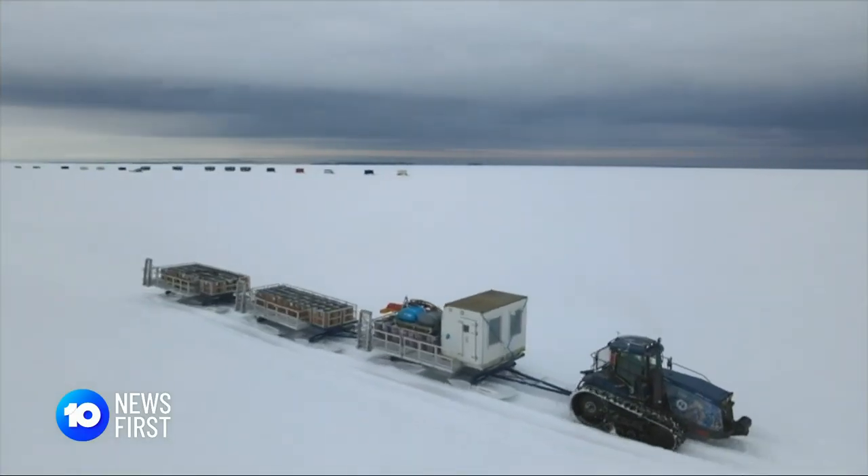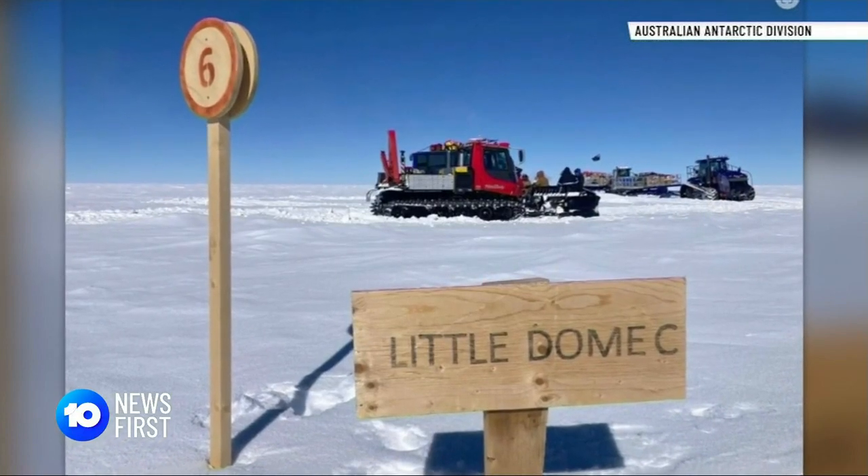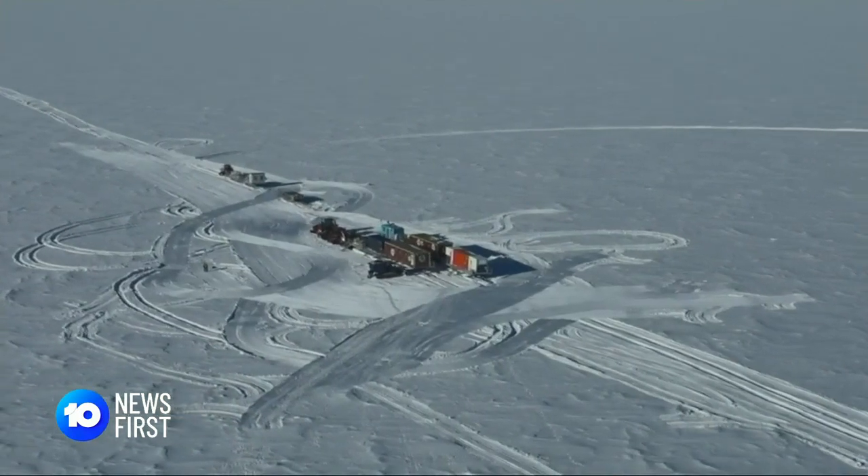Their destination? A 3,200 metre high ice mountain named Little Dome C, a mere 1,200 exhausting kilometres away and hiding a very large piece of our planet's weather history.